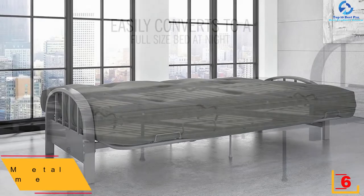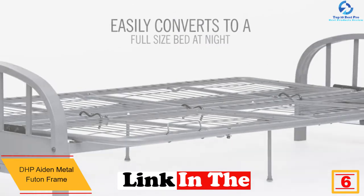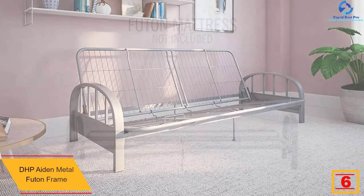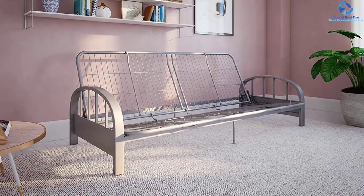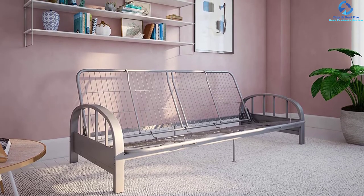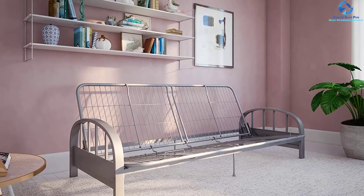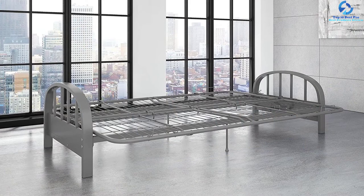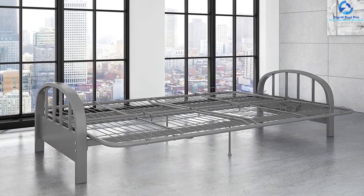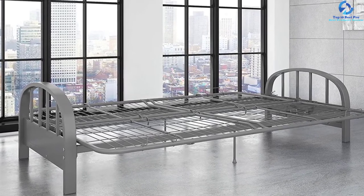At number 6 we have the DHP Aidan metal futon frame. From a living room sofa to a bed for overnight guests, and functional for your children's room, this Aidan futon frame is the perfect addition to any home that wants extra seating and sleeping space. It features sturdy metal construction with an excellent mesh back to support the mattress on top, plus handy retainer clips to prevent the mattress from sliding off. It converts quickly from sofa to a full-size bed. The circular armrests give a bit of softness to the modern metal look, so it suits both contemporary and traditional decor. Maximum weight capacity is 600 pounds, and it is pretty affordable for any budget.